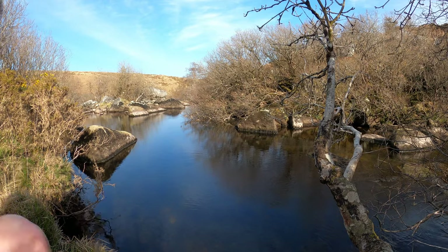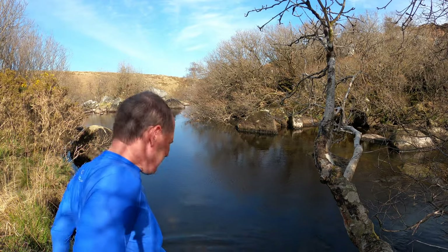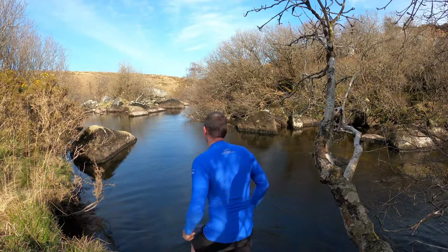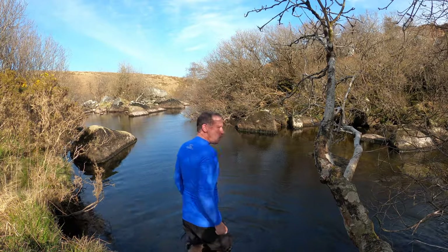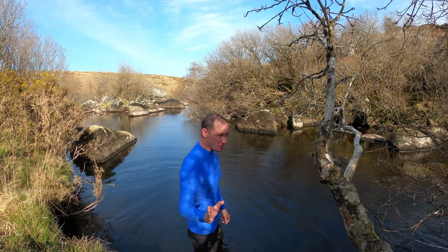I have found the perfect place for my first attempt at wild swimming. I can't believe I'm actually going to do this, but I'm going in. Actually, that's not too bad. I'm not going to dip in slowly — I'm just going straight in.